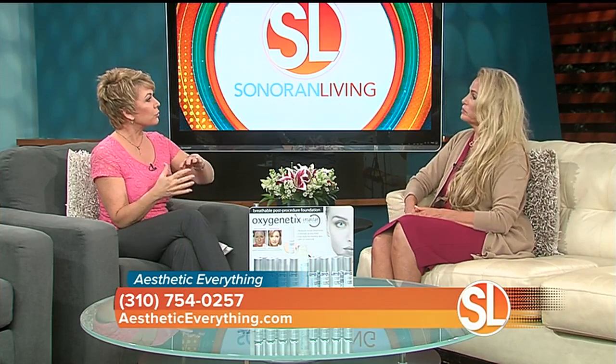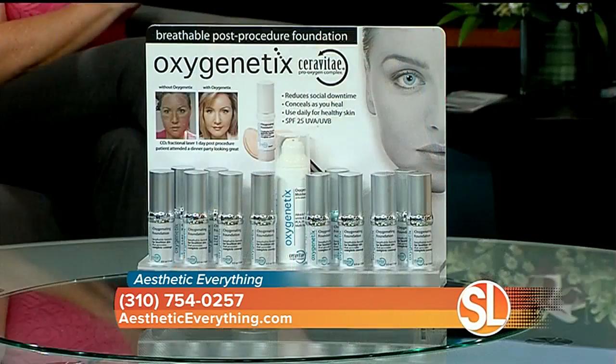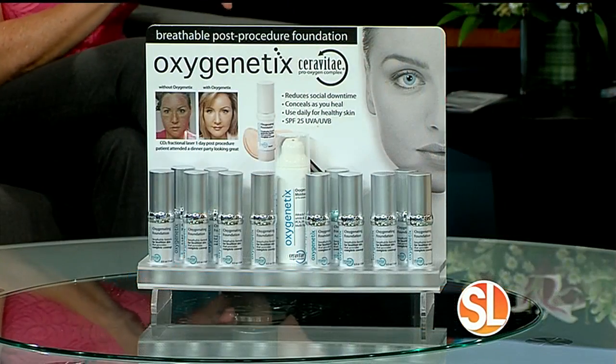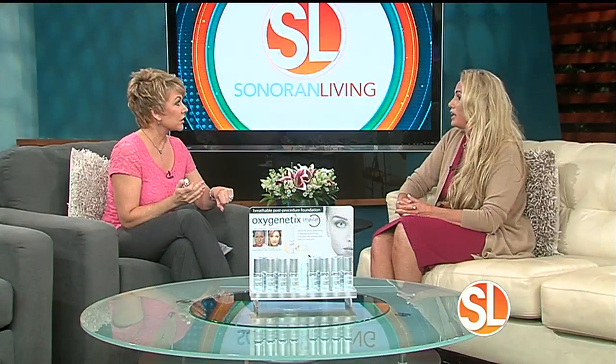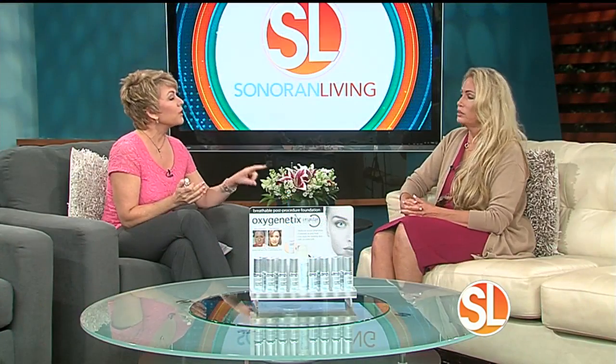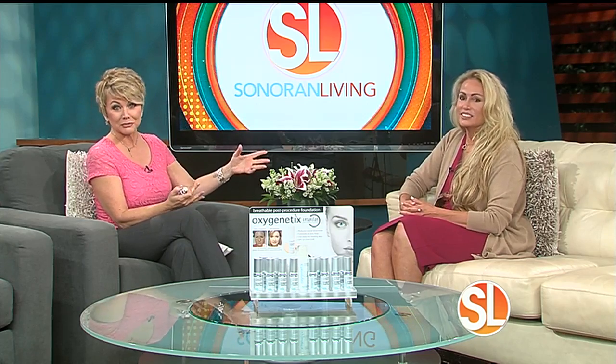Is this the kind of makeup that you can wear all the time? You can wear it all the time. What ended up happening is physicians were using it on patients right after a procedure, and then patients were going back and buying it and using it all the time. There are tons of celebrities using this product. Recently, Kourtney Kardashian was writing on her blog that she uses it — and she's not paid to endorse the brand. She just loves it that much. She actually takes it with her to her makeup artist when she has her makeup done.